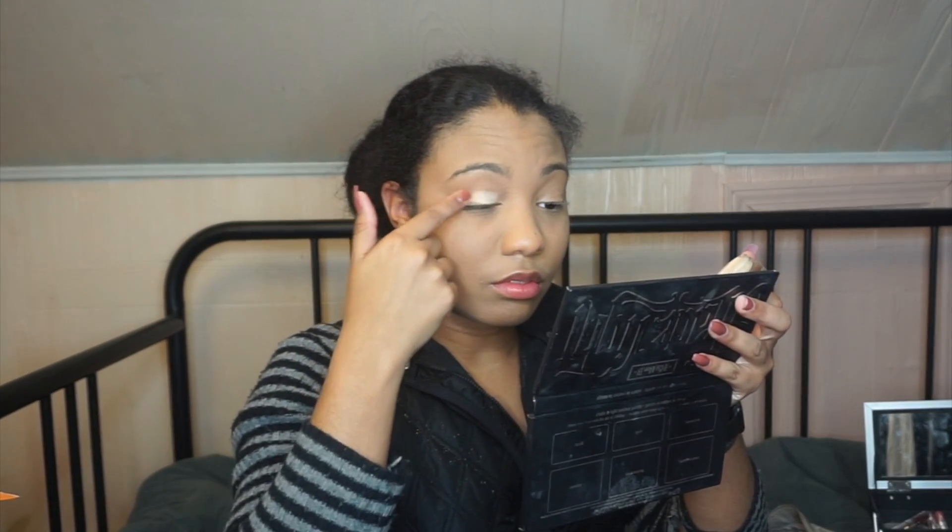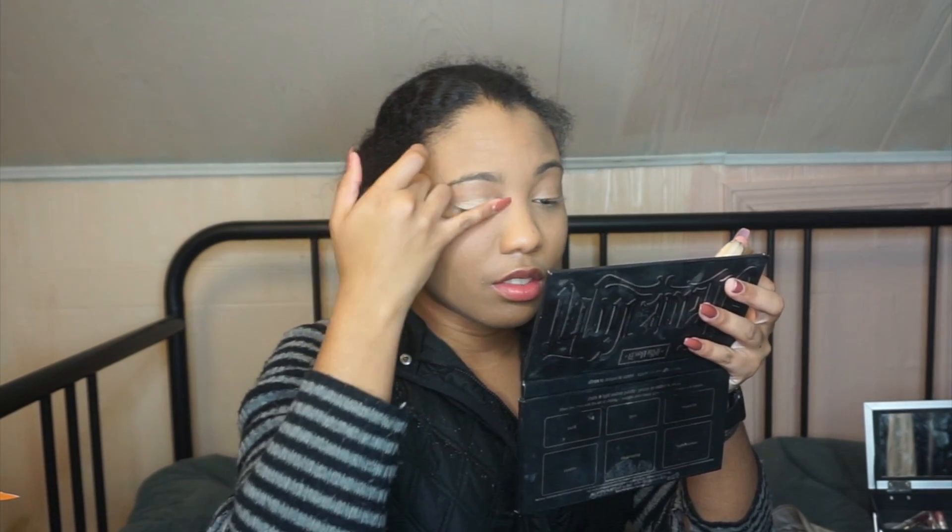Now I'm just going to prime my eyelids with my MAC Paint Pot in Soft Ochre. It's probably not good for the eyeshadow that I'm using my fingers — the oil is probably breaking it down and stuff — but I'm going to just go ahead and do it anyway.